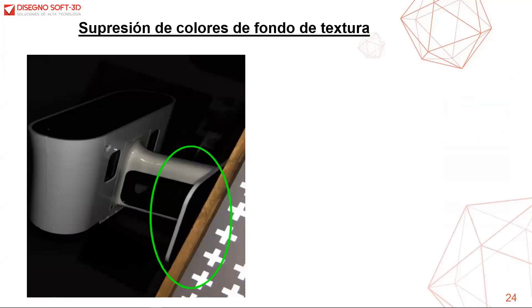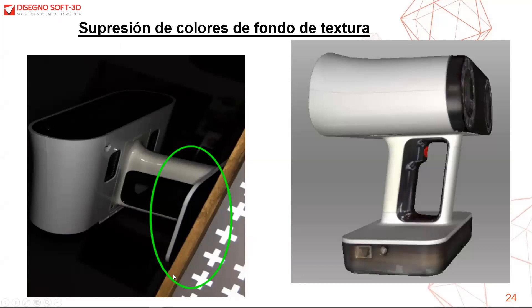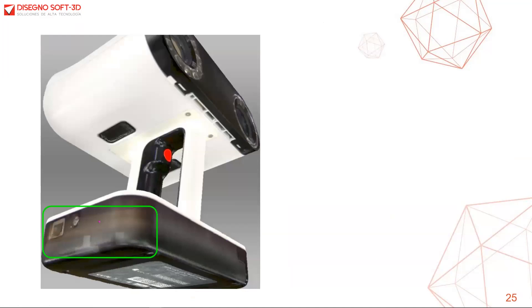Vamos a visualizar la herramienta de supresión de colores de fondo de textura. Anteriormente, cuando escaneábamos una pieza, sin importar que elimináramos la base, podía quedar una pequeña sombra de esa base sobre la textura, lo cual para los usuarios era usualmente un problema. En versiones anteriores de Arte Studio, los usuarios tenían que solucionar este problema manualmente con el configurador de texturas, con distintos grados de éxito, o en otros casos utilizando algún software de terceros.